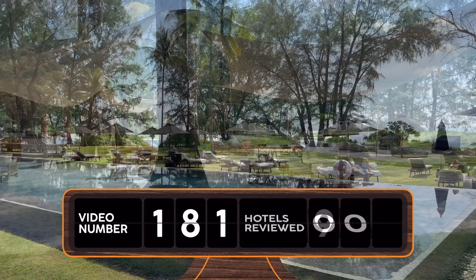This resort flips what we would typically think of as a tropical resort on its head, and I like it.